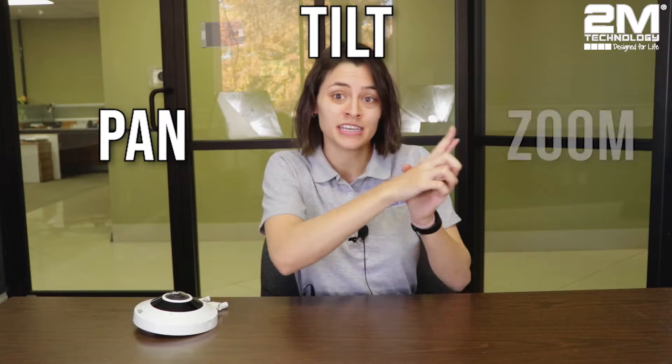Pro number two of having a fisheye is that it has PTZ capabilities. PTZ stands for pan, tilt, and zoom. Since fisheye cameras have wider angles, you can pan, tilt, and zoom in on the footage to evaluate any incidents.